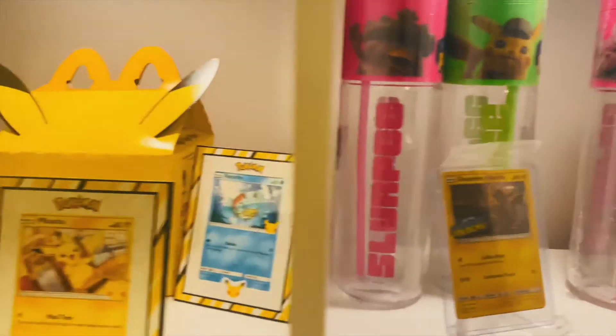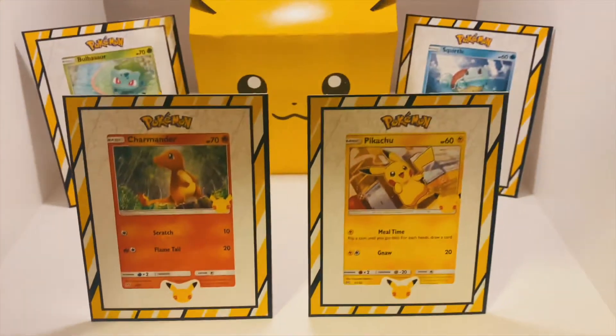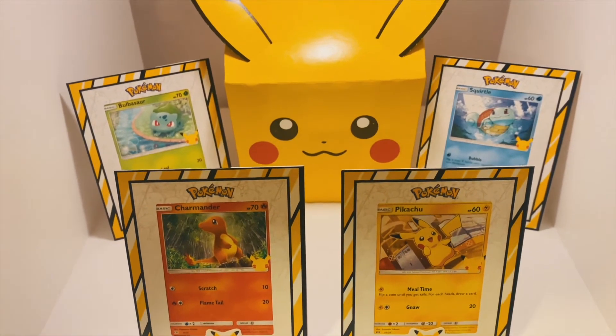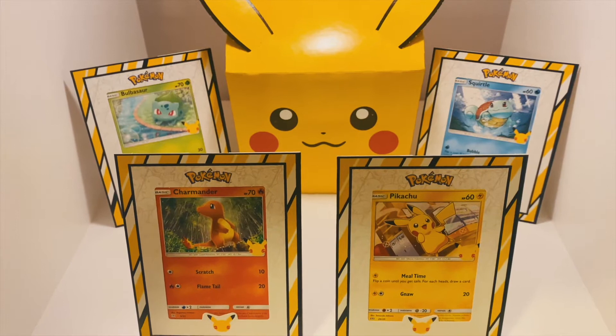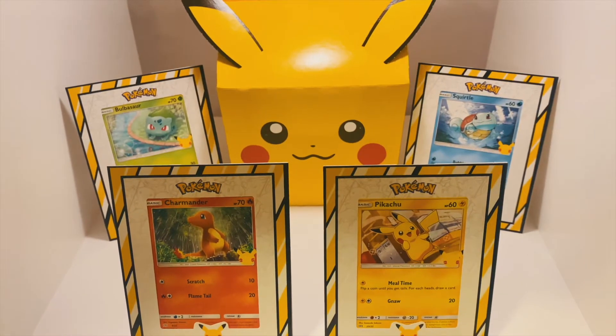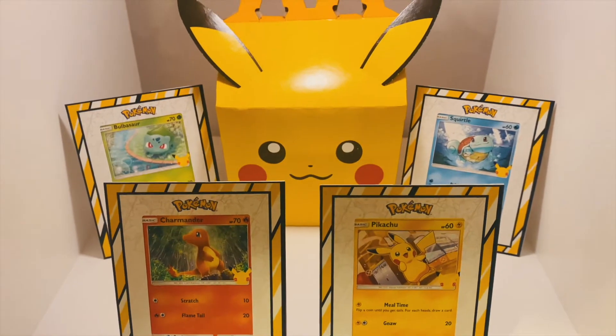Then of course you have the Pokemon's 25th Anniversary McDonald's promo cube with a Pikachu Happy Meal right there in the center. Also included are the ears, or rather attached are the ears. And then we also have Bulbasaur, Charmander, Pikachu, and Squirtle in their frames.